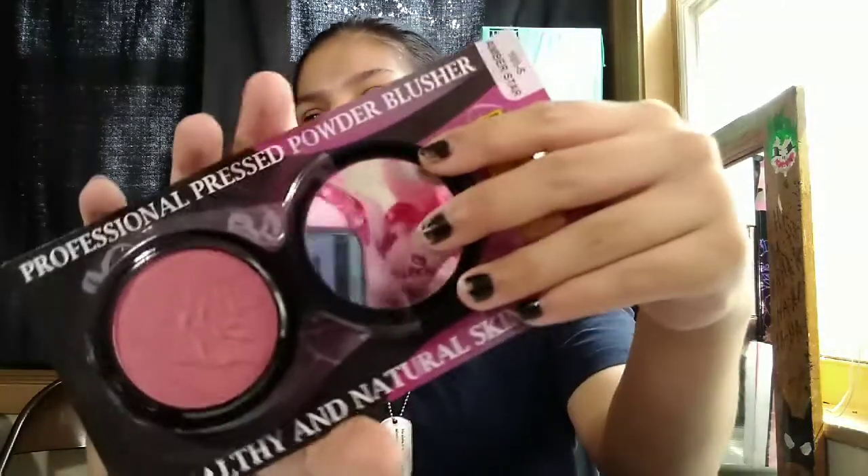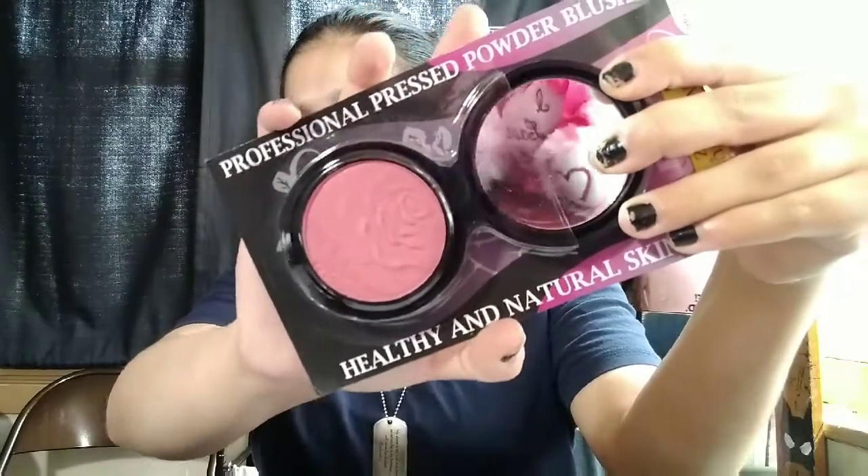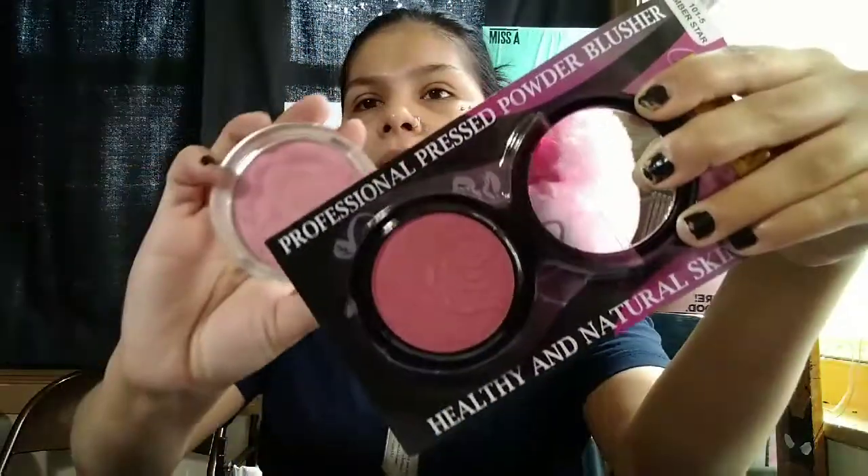I also got this professional pressed powder blush. It kind of reminds me of the Milani blush because of the little rose print right there. Here's my Milani blush — the rose print, and with this black casing, it could be part of a rubber rose collection.